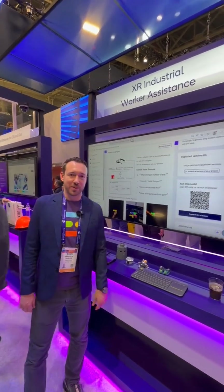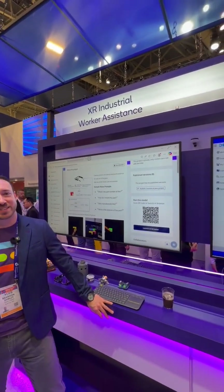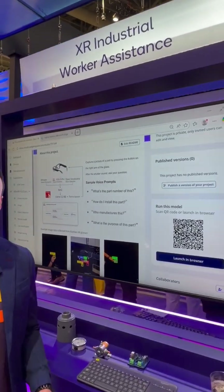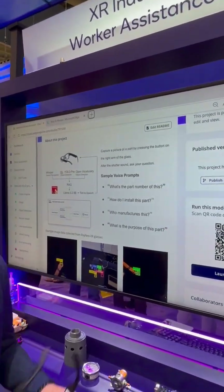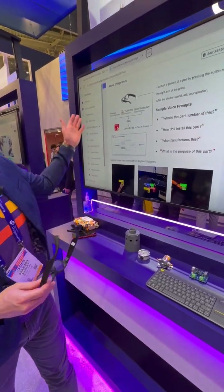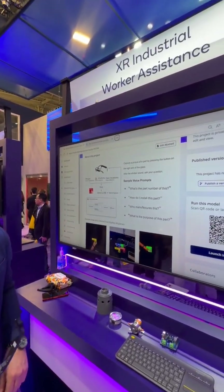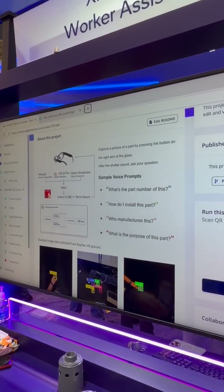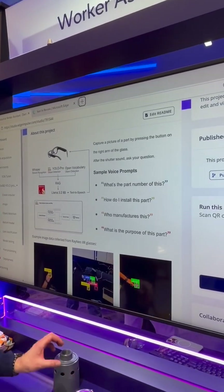Hello, we're here at the Qualcomm booth at CES 2026. We're showing this XR demo with the TCL Ray Neo glasses that have the Snapdragon AR1 chip on them. And here we've got Edge Impulse, the platform used to train the object detection model used in this demo. It's our YOLO Pro model trained on these props down here.